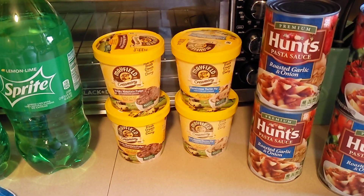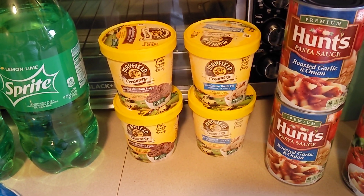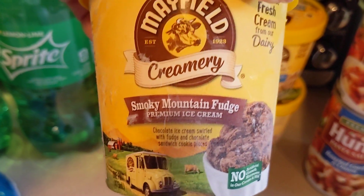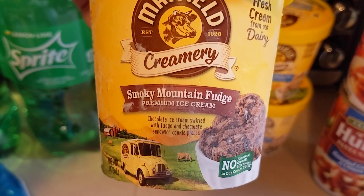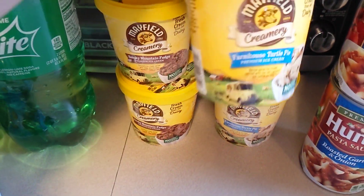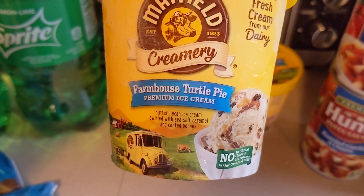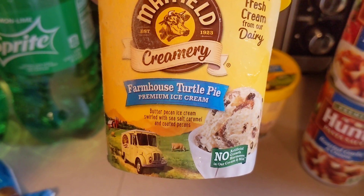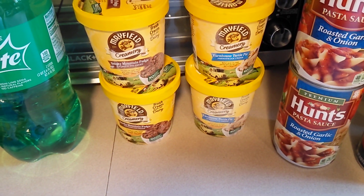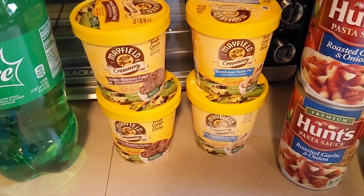The Mayfield little pints of ice cream were 99 cents and you could use that four times. So I got two of the Smoky Mountain Fudge — chocolate ice cream swirled with fudge and chocolate sandwich cookie pieces. That's Mikey's favorite. And then I got two of the Farmhouse Turtle Pie — butter pecan ice cream swirled with sea salt caramel and coated pecans. That's Andrew's favorite. Andrew will actually go back and use his coupons and get cookies and cream and chocolate for Miss Kansas.